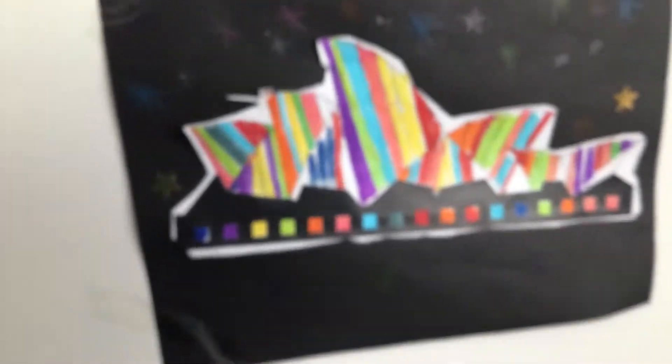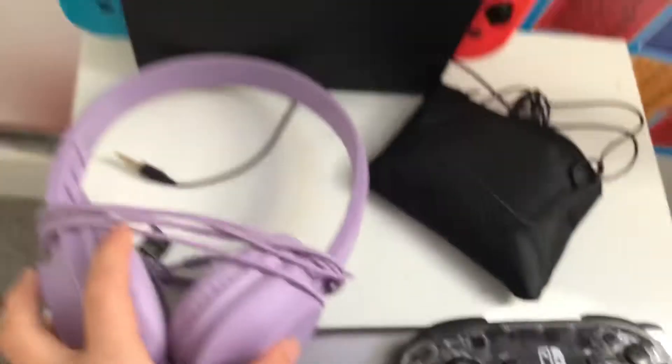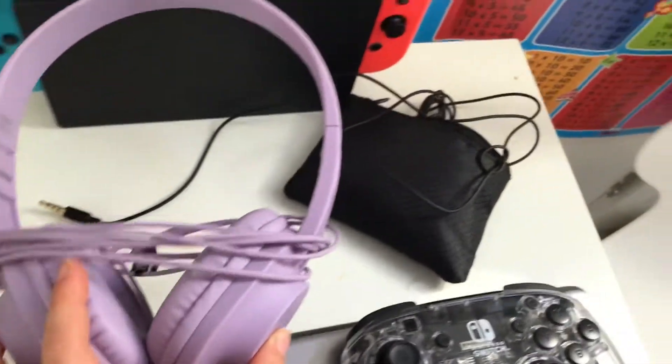Right here I also made this at school — mind my terrible thing, I was rushing. And then I don't know why I have this, I just got it in a post office little thing. So yeah, here's my gaming area.